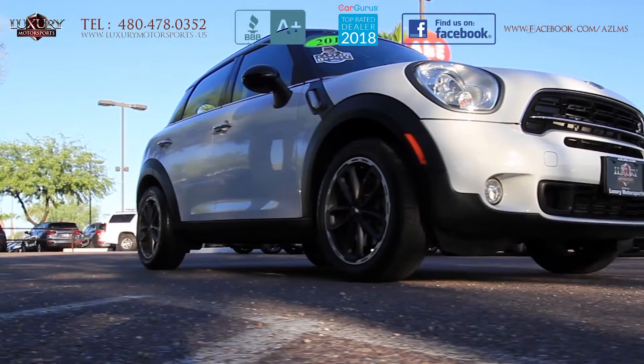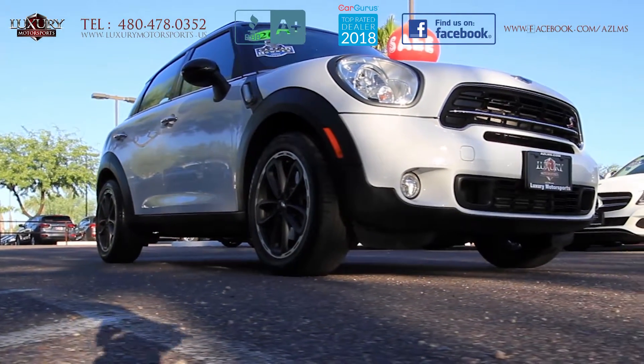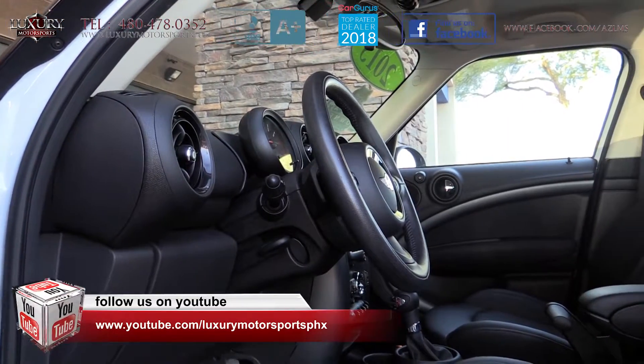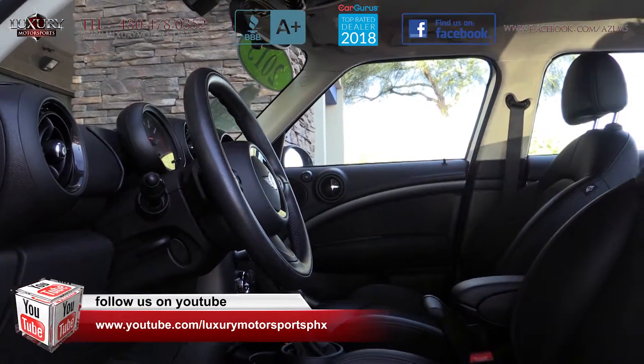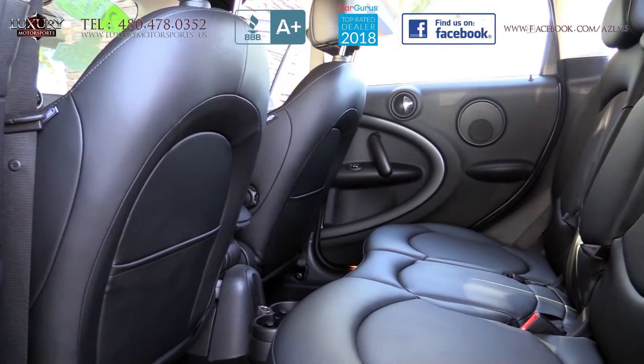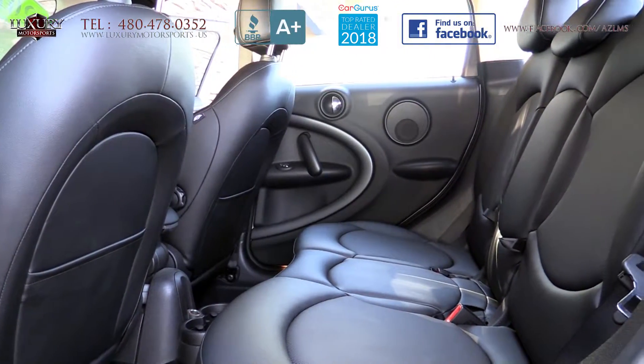This nimble crossover feels stable, and the steering is precise and responsive, and the handling is lively and fun. Spacious with enough room to comfortably seat five passengers, this retro, cute, and funky Mini rides high and has great visibility, as well as being versatile and practical.